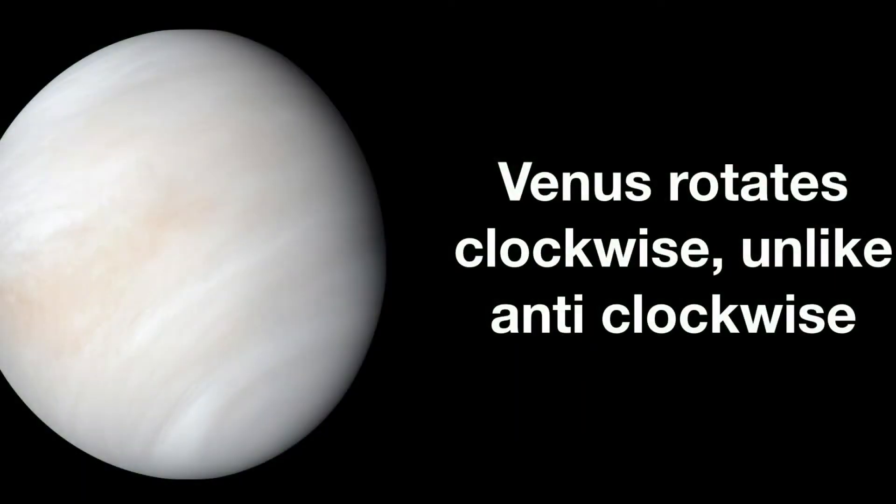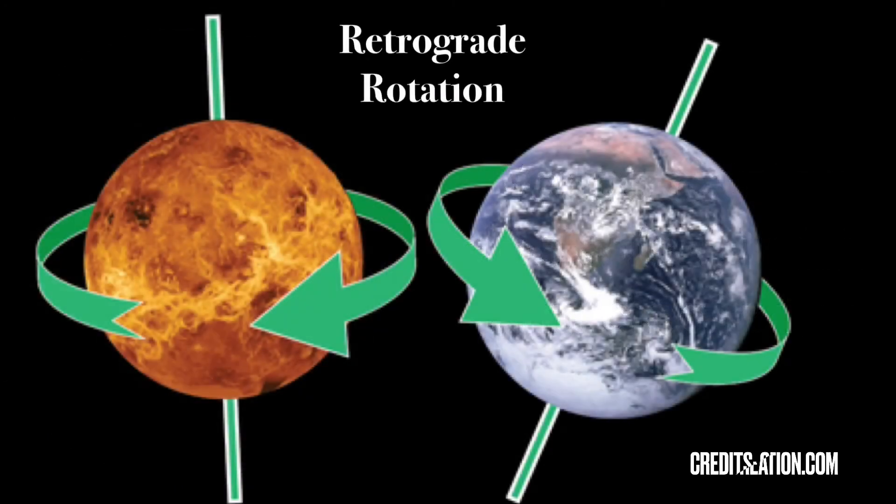Here are some fun facts about Venus. Venus rotates clockwise, unlike most of the other planets which rotate counterclockwise. So the sun on Venus would rise in the west and set in the east. This is known as retrograde rotation.